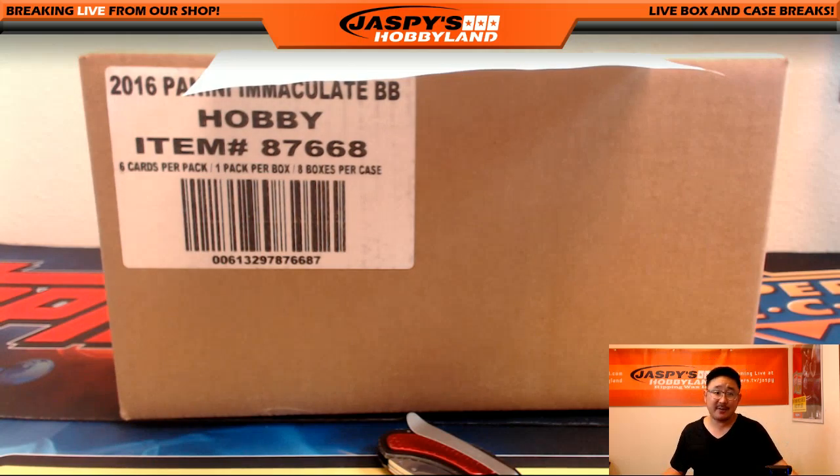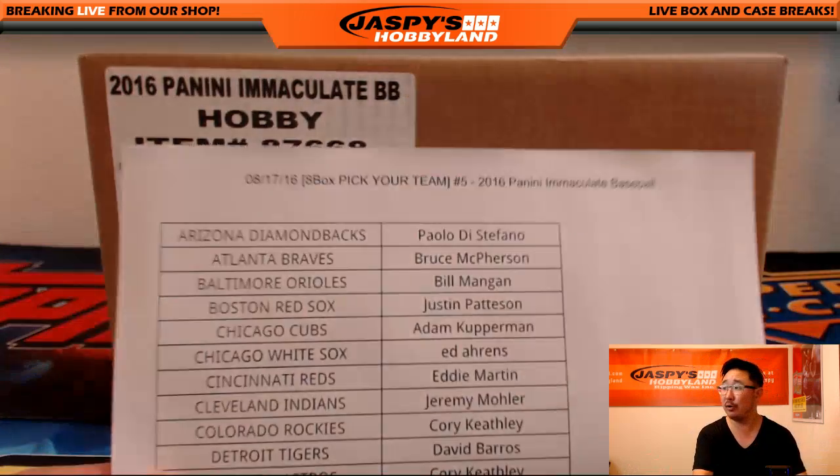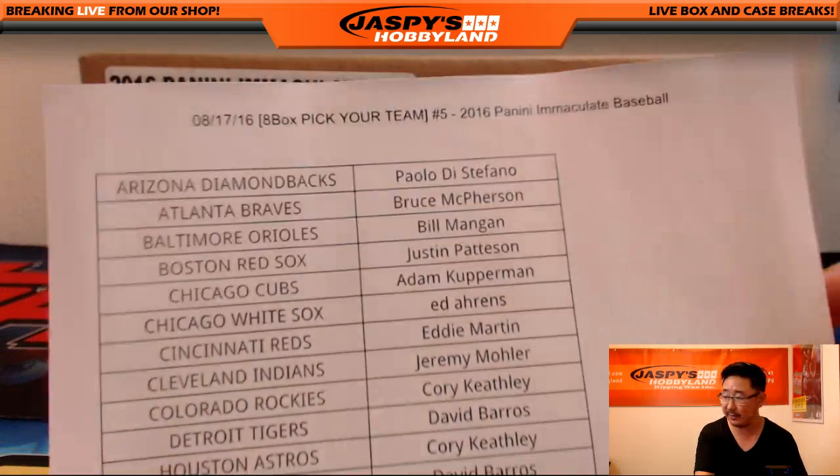Hi everyone, Joe for Jaspi's Hobbyland here. Welcome aboard the Big Hit Express. Let's see who's going to pull train whistles out of Immaculate Baseball No. 5 from jaspishobbyland.com on the 18th.